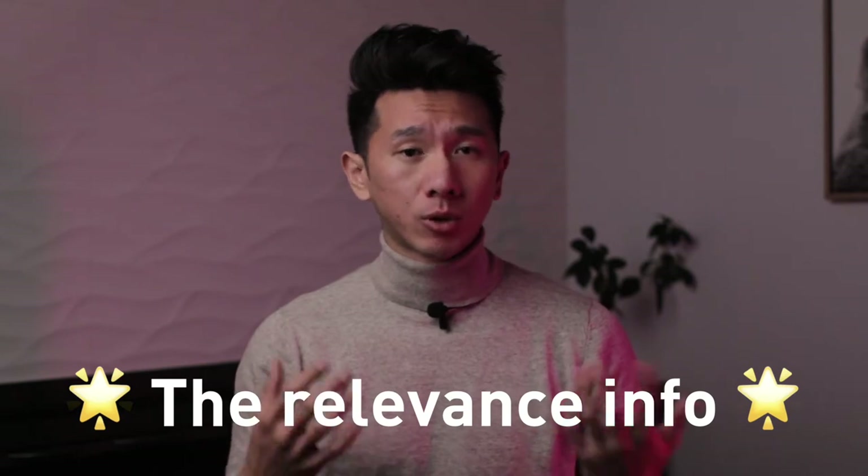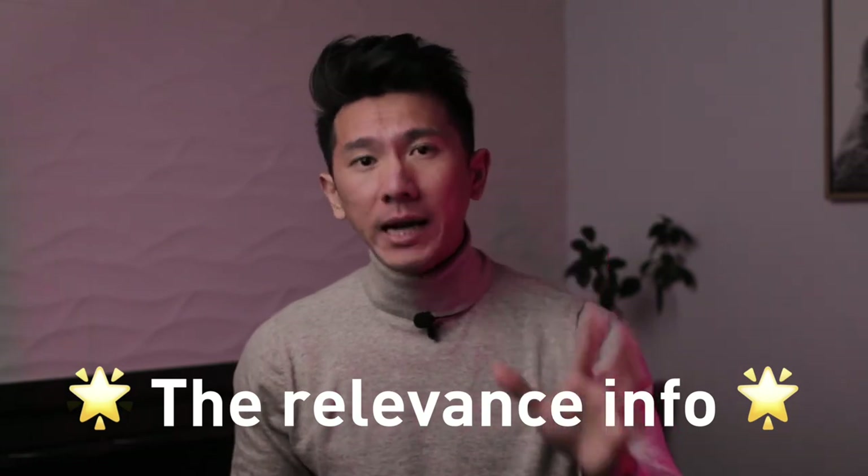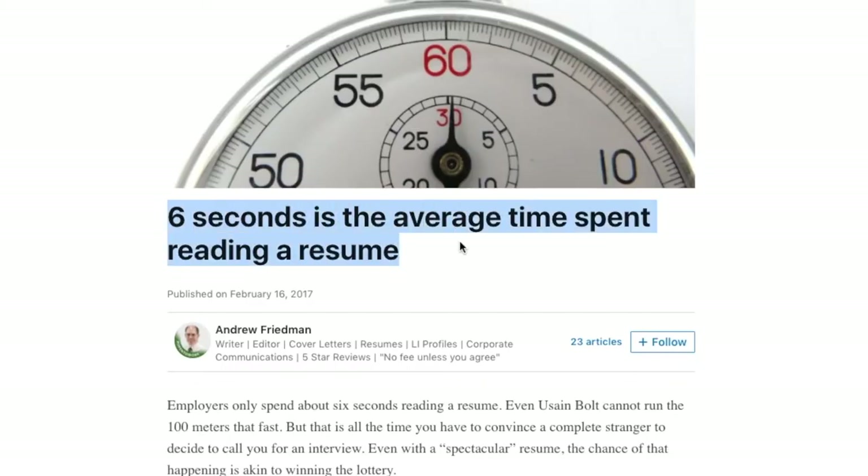What comes after is way more important — the relevance info. This will signal the recruiter that you seem to have some relevant experiences and you might be a good fit for the job without even speaking to you. Remember, recruiters only spend 6 seconds on a resume. This is where they spend those 6 seconds. So the ultimate goal for your resume is to convince your recruiter that you have relevant experience within 6 seconds.